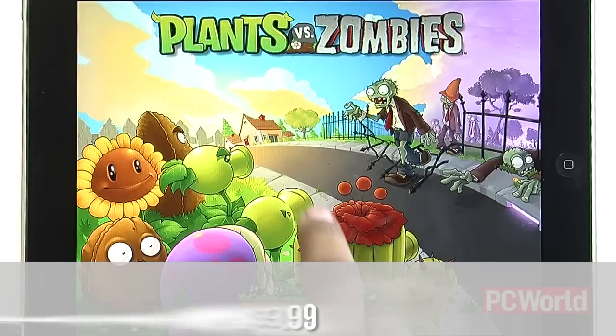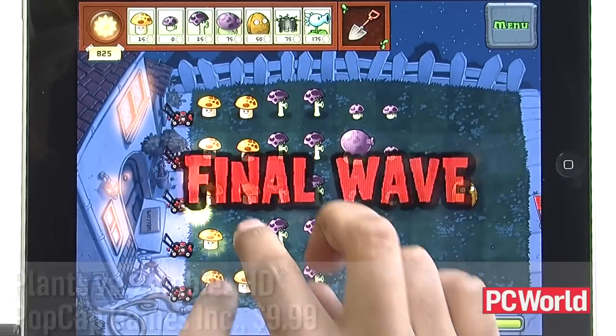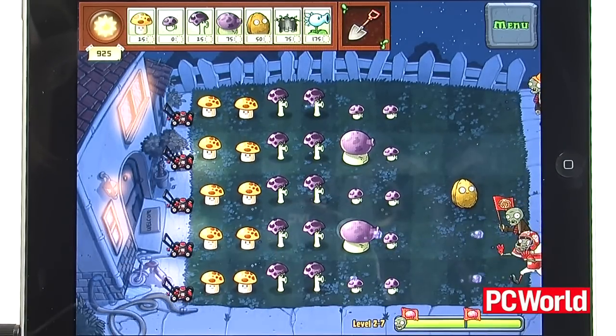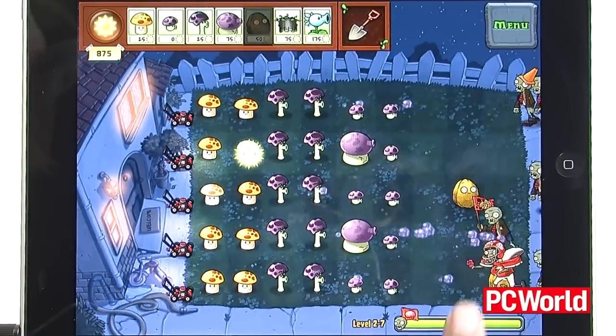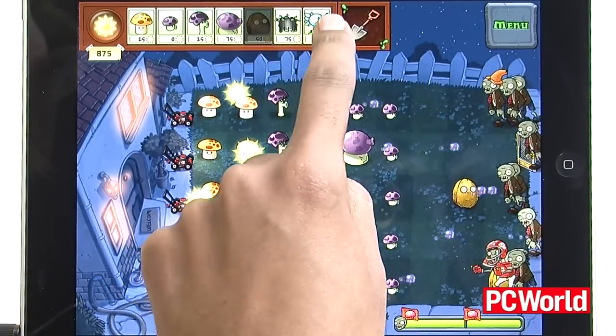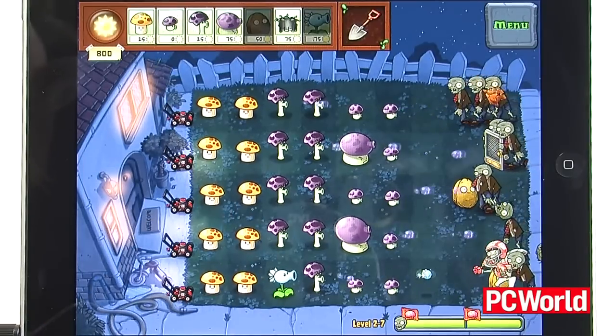Finally, here's a game I'm not at all reluctant to recommend: Plants vs. Zombies HD. Already available on a slew of other platforms, this is the greatest version of the game to date. The iPad is the perfect size for keeping an eye on your garden army, and the super responsive multi-touch capabilities will make you even more able to conquer the undead. For $9.99, Plants vs. Zombies is easily my favorite iPad game to date.